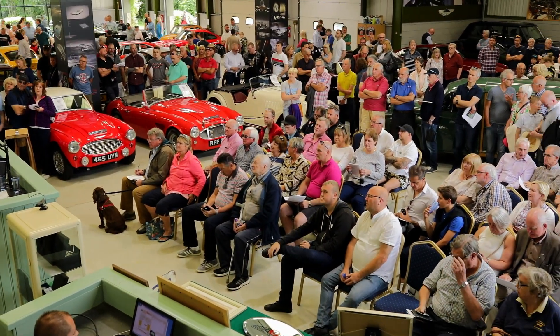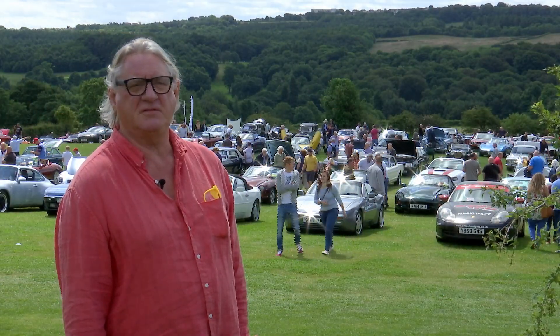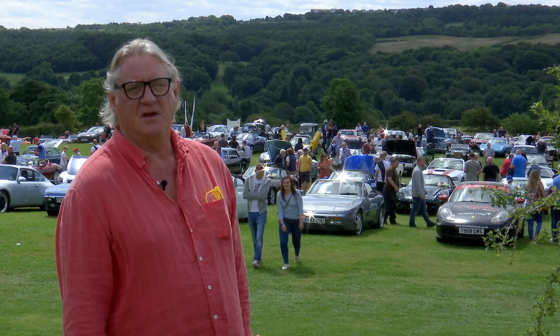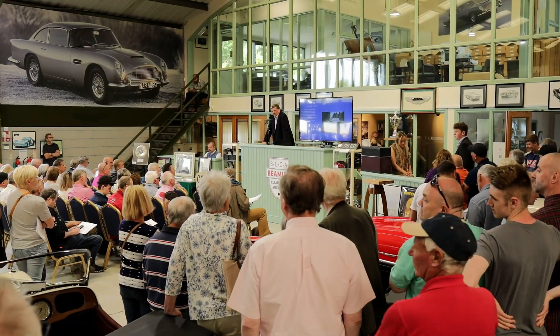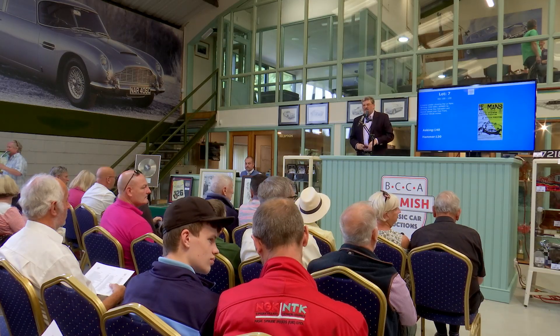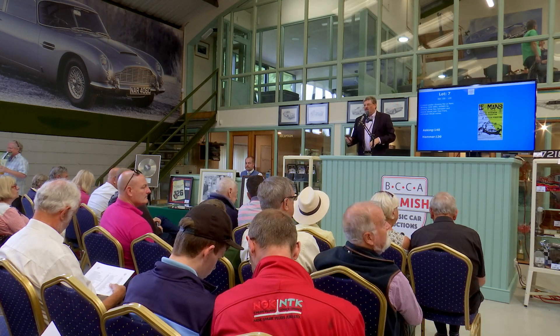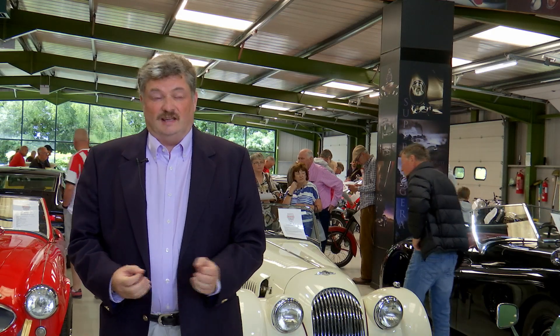The auction is a culmination of a lot of ideas we've had for a number of years, which dovetail very nicely with the whole car show day, and we feel there's a great future in it here at Beamish because we've got a perfect site for it. My name's Guy Loveridge. I'm the auctioneer here at the Beamish Classic Car Auctions inaugural sale at the Great North Classic Car Show. I've been an auctioneer for 20-odd years, and to bring a new auction experience to a venue like this, for the Beamish Auctions and the Great North Classic Car Show, is a really exciting buzz.